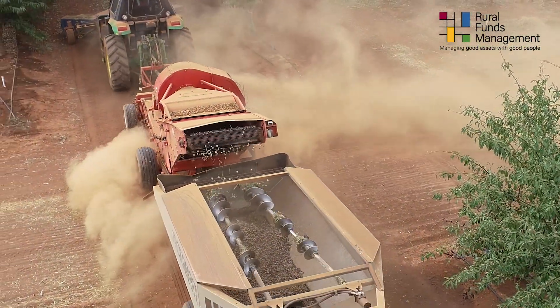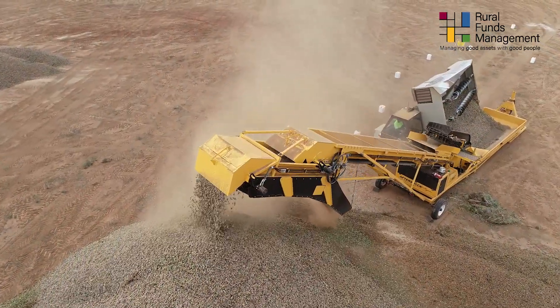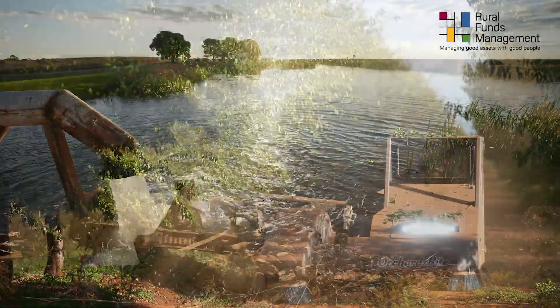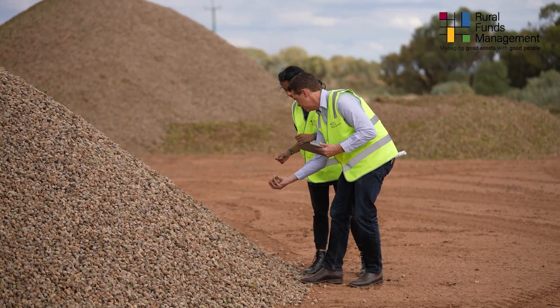Pick-up machines are used to collect the almonds and feed them into collection bins, where they are put into large stockpiles using conveyors, ready for collection by truck. The combination of modern mechanical equipment, together with experience and expertise, ensures a smooth harvest process from beginning to end.